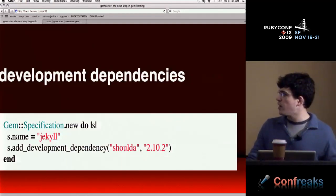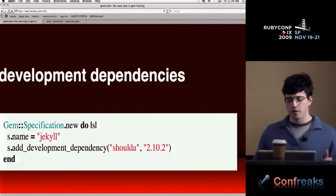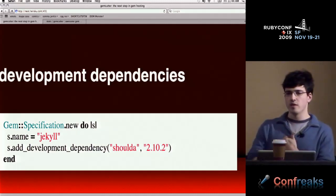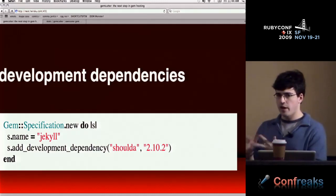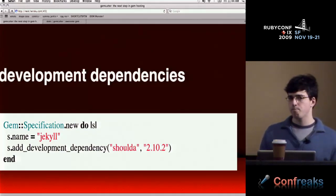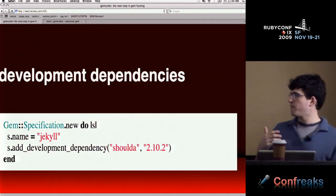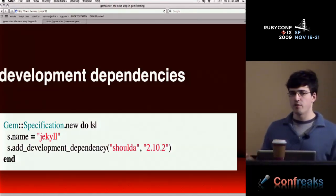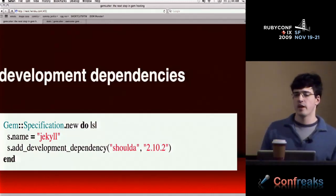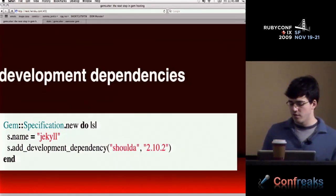Another big deal is development dependencies. You can define what testing libraries and mocking frameworks your library depends on, so if you want to find out what you need to hack on a gem, it's right there. GemCutter displays each of these clearly on the gem view page so you can see what the gem depends on and what you need to get going.